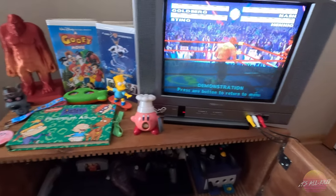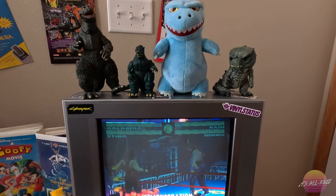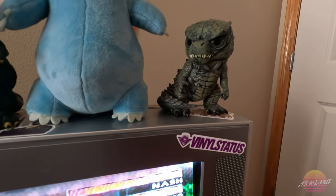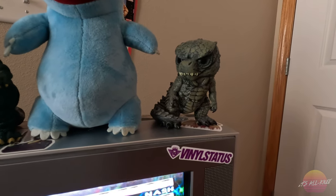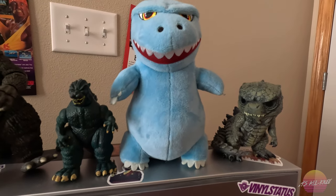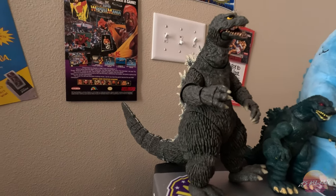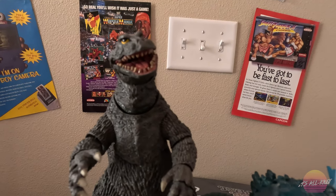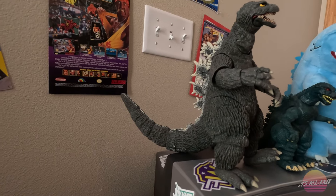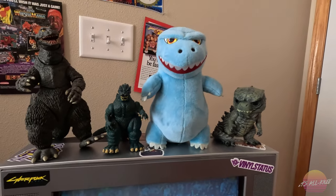A few of the other things I have around my TV are my Godzilla figure collection. I'm a huge Godzilla fan — have been ever since I was a kid. This Godzilla here is a Pop Funko from the current iteration of Godzilla. This is a plush of the original iteration of Godzilla. Then we have this old school figure, and then I got this incredibly detailed and amazing figure from Seth for my birthday in 2019.